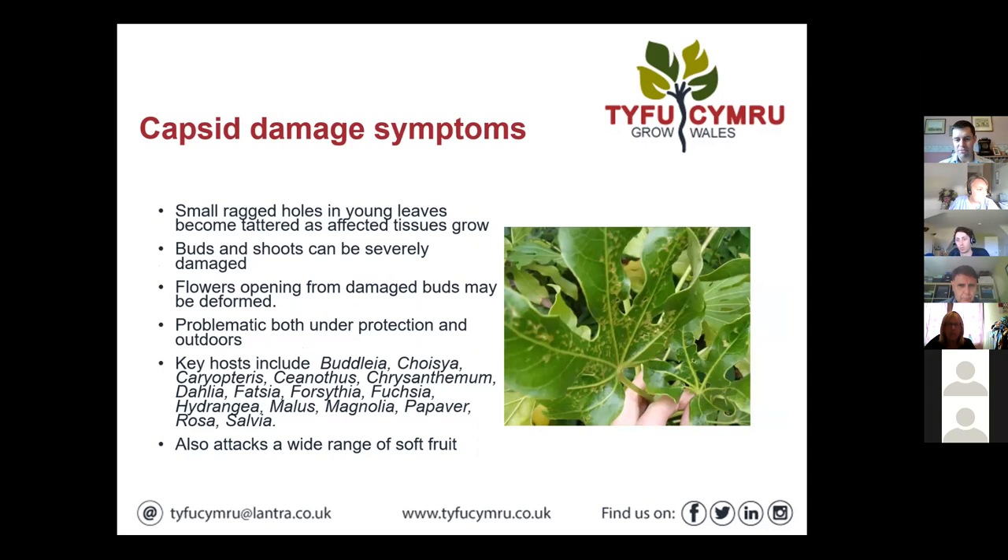Here are some of the damage symptoms inflicted on Fatsia japonica. They typically target soft young growth, which gives a nice feeding opportunity, and the damage gets worse as this growth grows and tatters and rips. You can see the mess made of the Fatsia — that damage on that particular species stays in the plant a long time and can make it very unmarketable. The buds and shoots can be severely damaged, and flowers from damaged buds can also be deformed. They can occur under protection and outdoors, but probably more often outdoors.